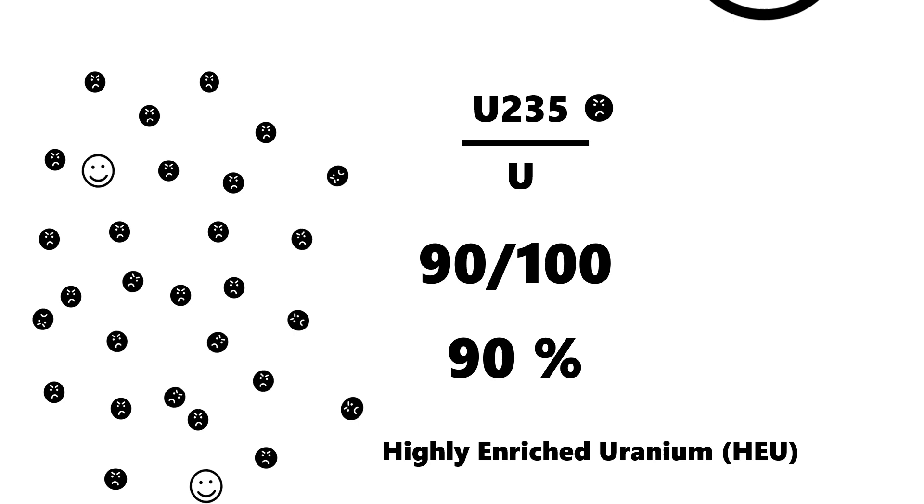So, what happens if we enrich uranium-235 up to 90%? It can be used for a nuclear weapon. Let's see how to make nuclear weapons with uranium.